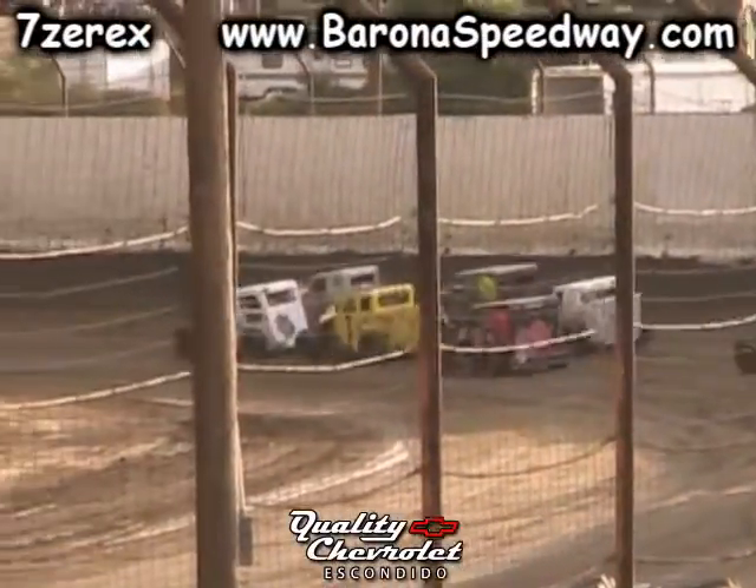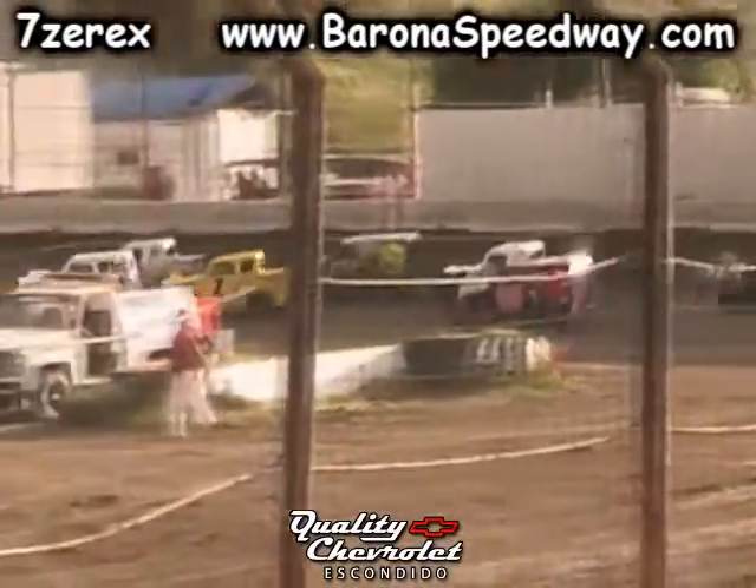Alright, got them lined up, they need off the track, we're going to get to go green. Heat racing for Dwarf cars, green is out!